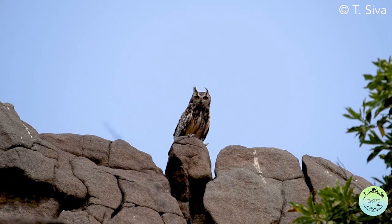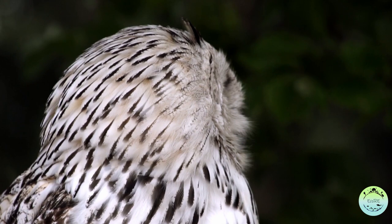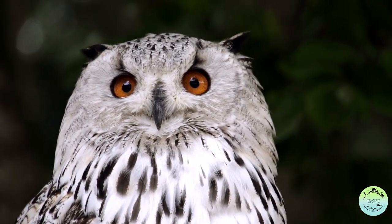Hi all and welcome to Ecology Research Explained. In this series of videos we'll talk about some exciting ecology studies which have been carried out in India. In this video today we'll talk about the majestic owls and their diets. So what do the owls eat and how do researchers go about finding it out?